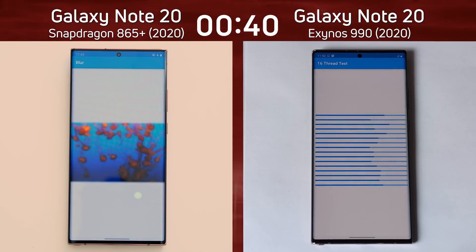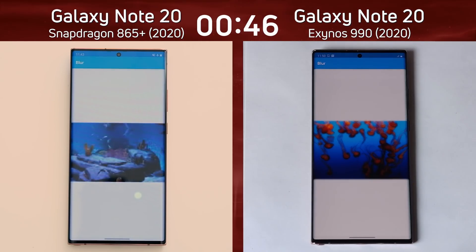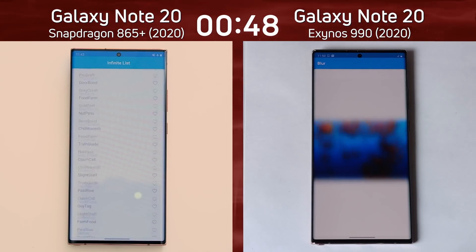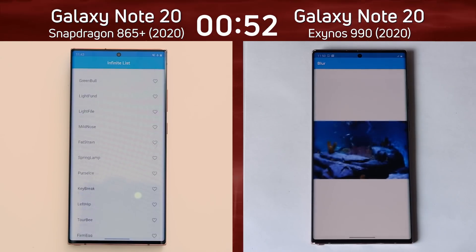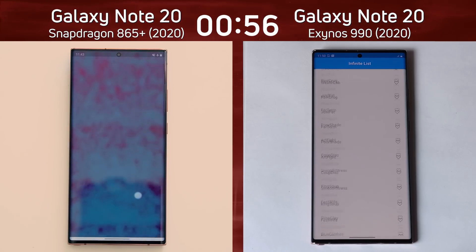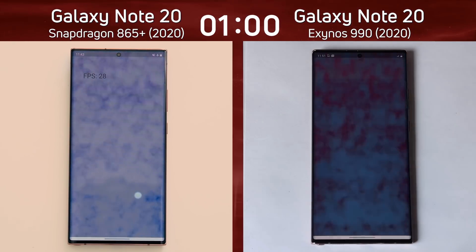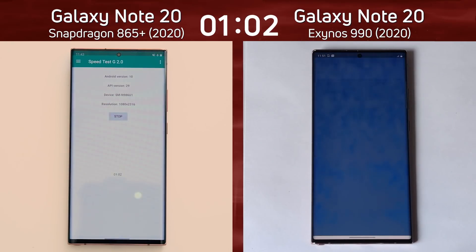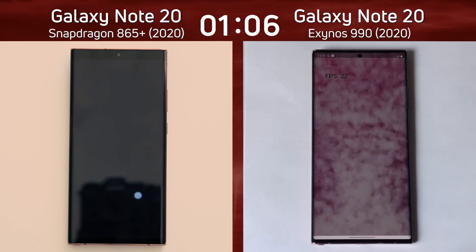The Snapdragon 865 Plus version is now into the blur test. The beginning of the mixed CPU/GPU part of this test is the smoke particle test, where we'll see the frame rate difference in 2D graphics between these two devices. The Exynos version is now also into the blur test, and it's now into the infinite scrolling list. The smoke particle test has just started on the Snapdragon version — 28, 29 frames per second — as it moves into the Unity test.